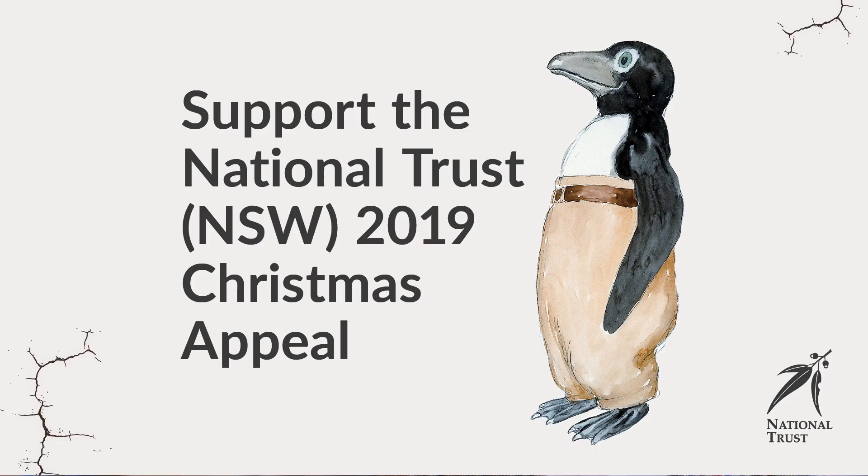For these works we need about a hundred thousand dollars. Please consider a gift today — every gift counts. Please donate online at the National Trust website. Thank you in advance for your support and generosity.